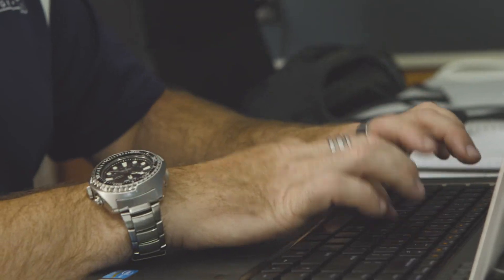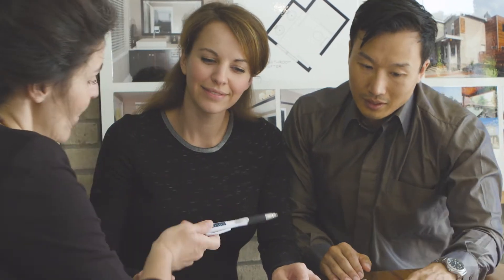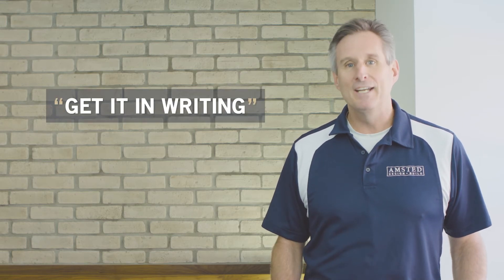At this stage our team is also working behind the scenes preparing everything that's needed to move your project into construction. They prepare permit drawings and submit for building permit with the city. They also prepare your construction contract. One of the most important things that we stress in any renovation, and to quote the Canadian Home Builders Association: get it in writing.